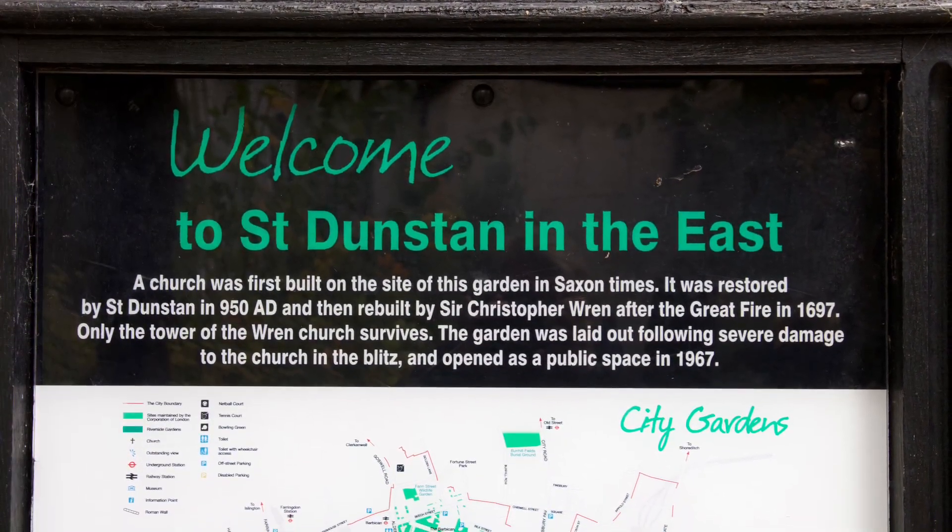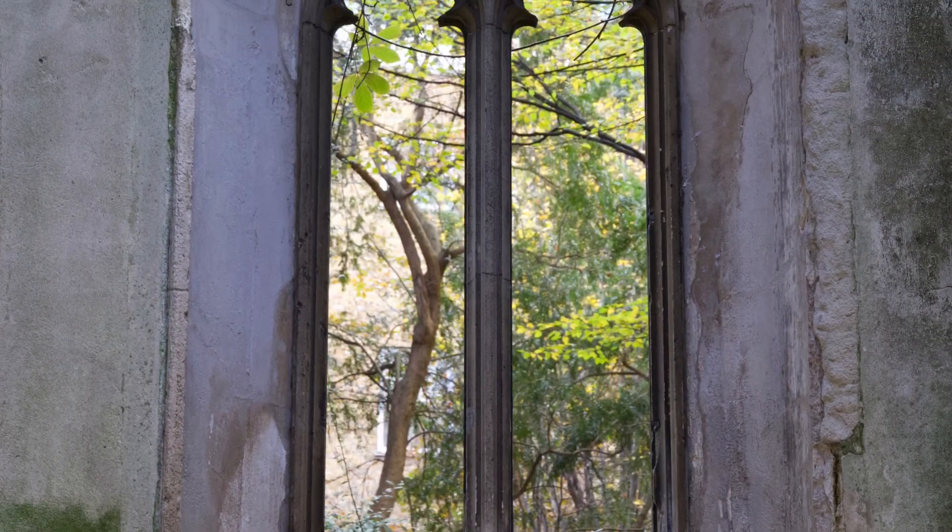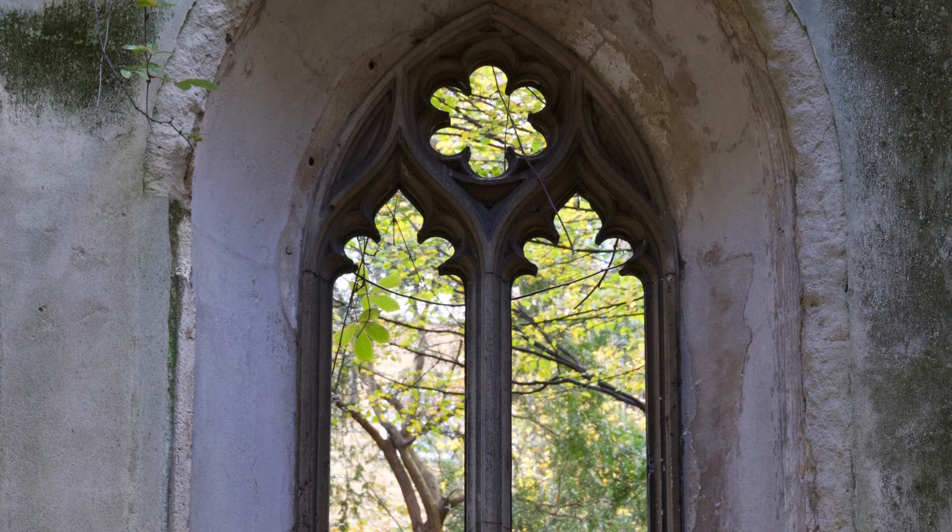Our host and guide for the day is taking us over to this cute little garden historic spot in a more central part of London. It's quite beautiful.